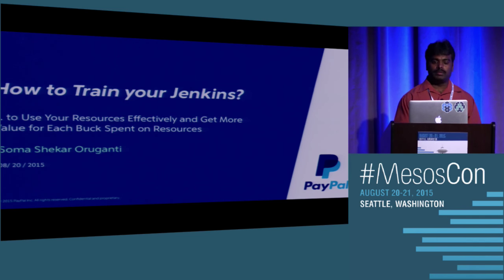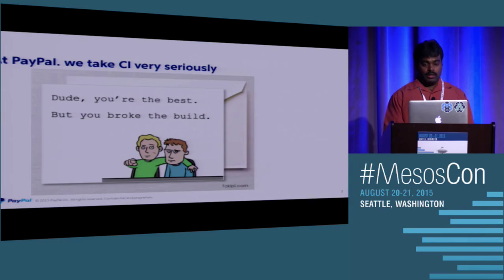How we scaled Jenkins throughout the PayPal organization, being such a huge one. We take CI at PayPal very seriously, and we scale it as we need. It's not just running for the sake of it — we enforce it throughout the organization. We try to improve metrics, code coverage, reduce violations, and enforce it.